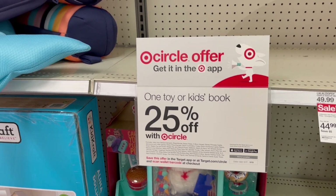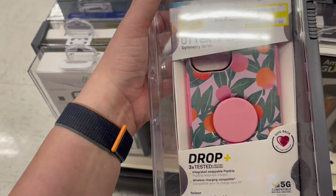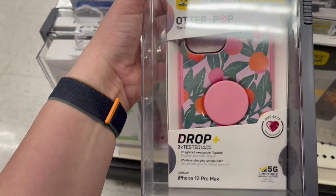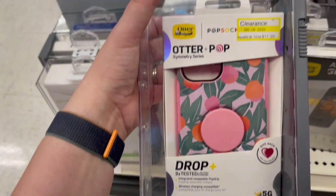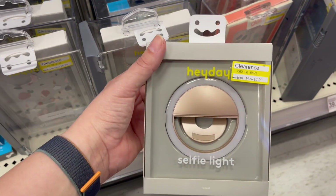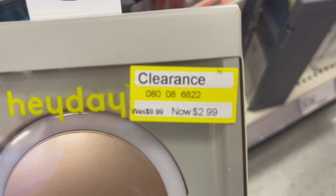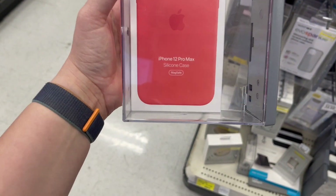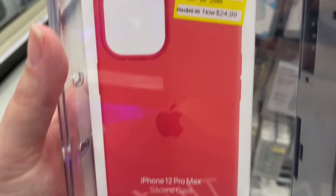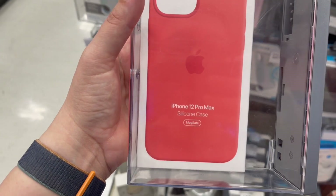They have a ton of clearance cell phone cases. Did you know OtterBox makes ones with pop sockets on them? This one is 70% off for an iPhone 12 Pro Max. There's also a selfie light — was $10, now 70% off. And they have Apple cases for 50% off — works with MagSafe — for a bigger, newer phone, the 12 Pro Max.